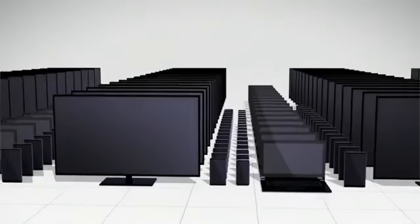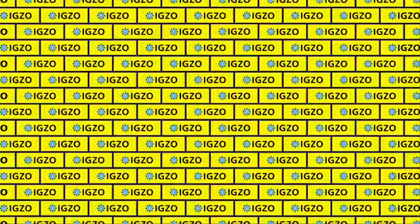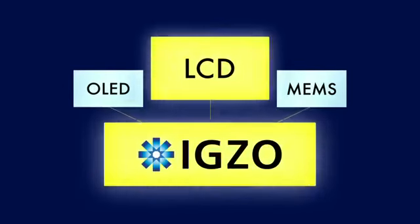IGZO technology is rapidly spanning the globe with its high reliability and mass productivity. The possibilities for displays of the future have multiplied with IGZO.